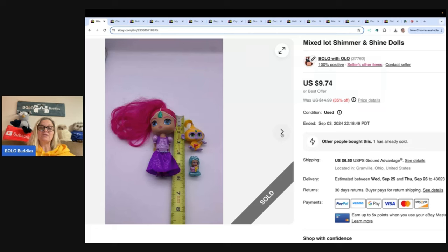Sold this for $9.74 and the buyer paid shipping. Probably got this at a garage sale or the Goodwill bins, and the cost of goods was probably less than a dollar. That's typically what I do for things like this.